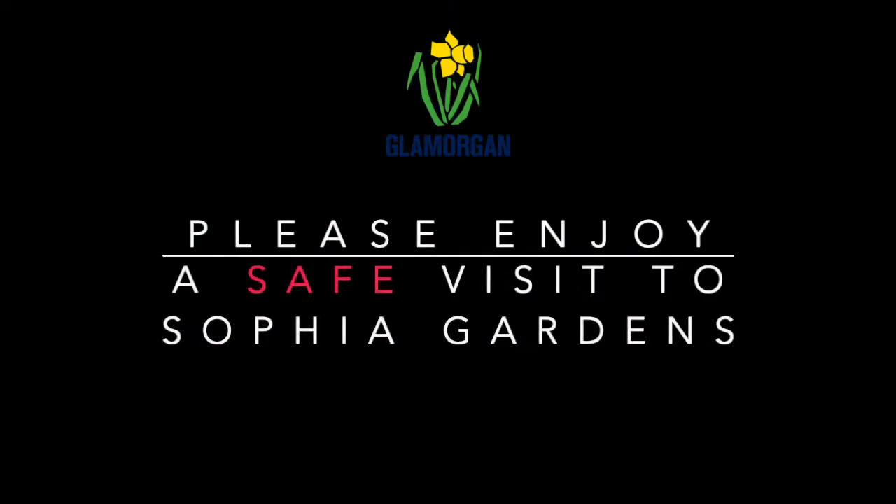We urge all users to follow the guidelines previously seen in this video, to help you have a fun and safe session at Kilmorgan. Thank you. We'll see you next time.